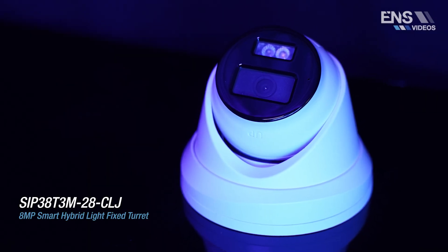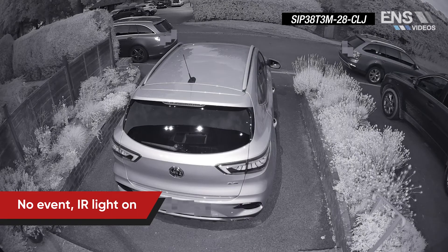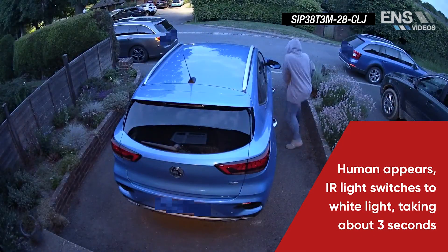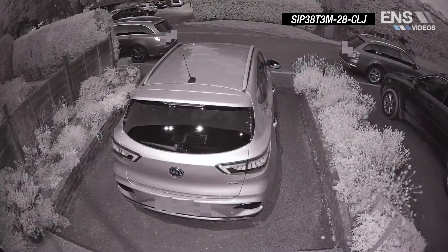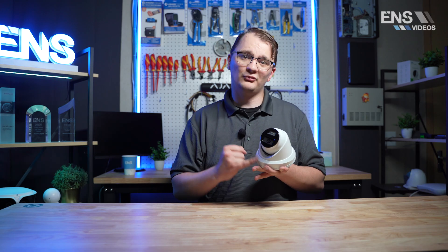The next camera from our ENSH Series is our new hybrid light camera. This camera supports 4K resolution, has SMD, a built-in mic, and lights on the top. The real benefit is that based on human or vehicle motion, the lights will turn on or off based on that event. At nighttime, if somebody walks by the front of the building, the camera turns on the light and captures everything in full color. Once that person is out of range, it defaults back to IR. This camera is also available in a 4 megapixel turret, bullet, and vandal dome.